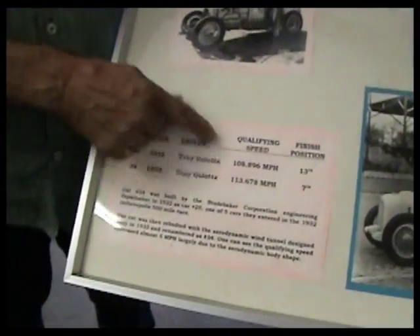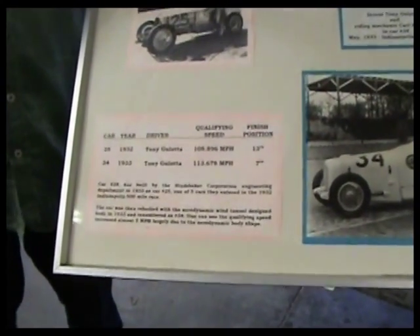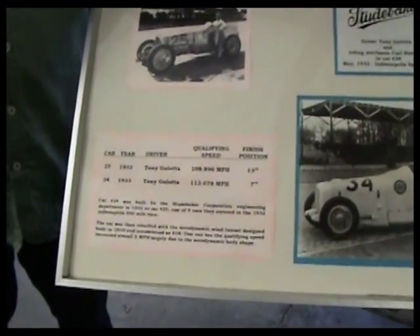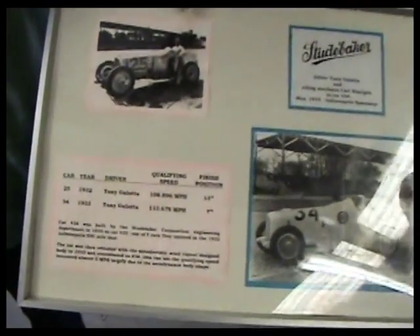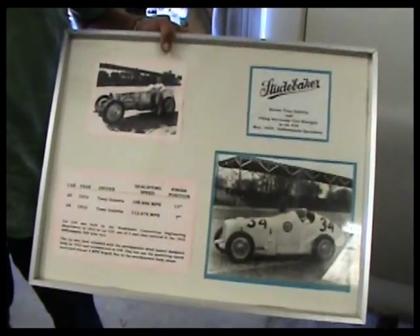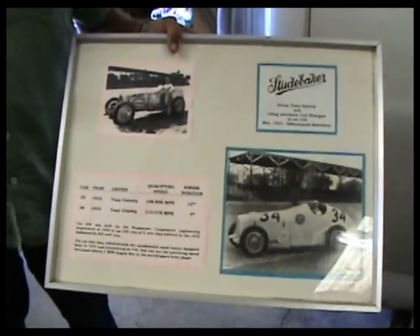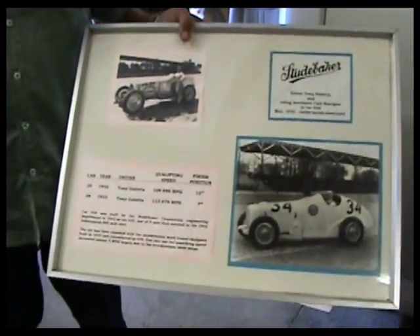They also moved the engine forward about seven inches and made other changes to improve handling. By doing that they gained about five miles an hour in qualifying speed, which was significant — about a five percent improvement. The driver for this car in both configurations was a guy named Tony Galata from Kansas City, a local connection.